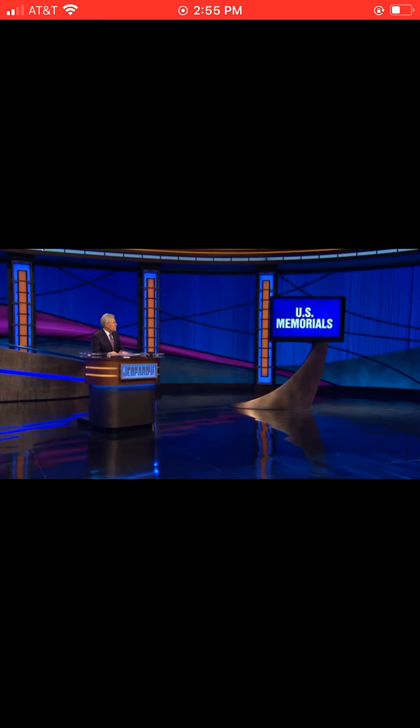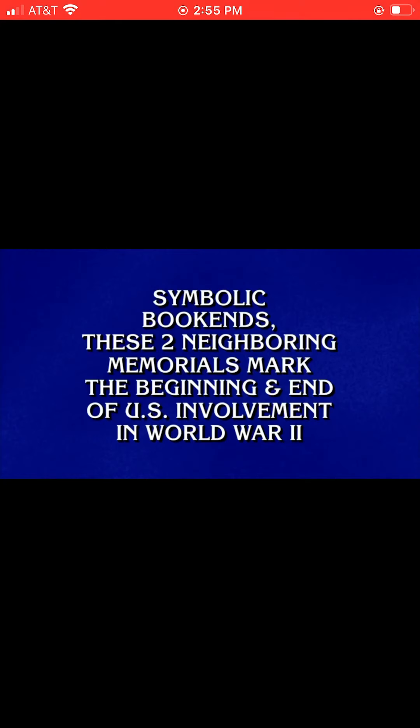Interesting category: U.S. Memorials. Players, here's your clue. Symbolic bookends. These two neighboring memorials mark the beginning and end of U.S. involvement in World War II.